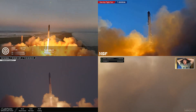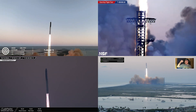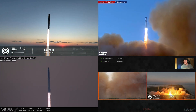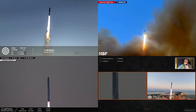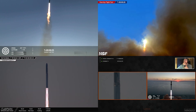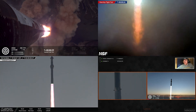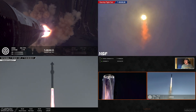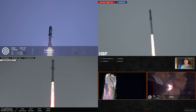Yes! Vehicle is pitching downrange. Ascent pressure normal. 30 seconds in flight — the rumble is just starting to reach us here at launch control.